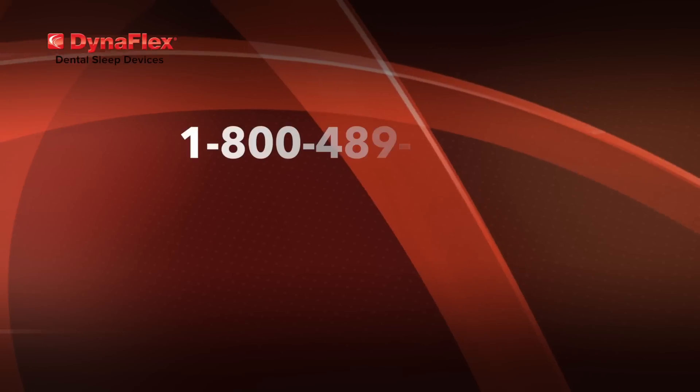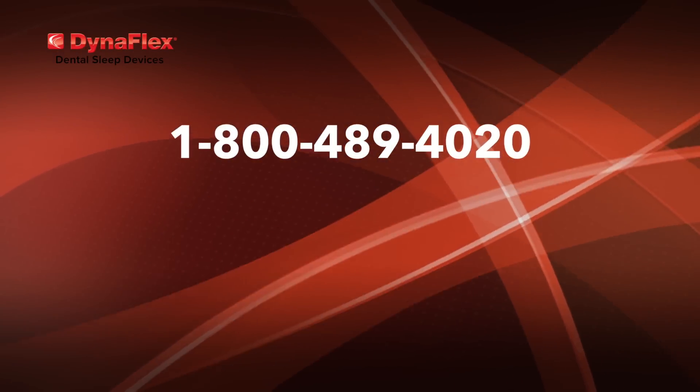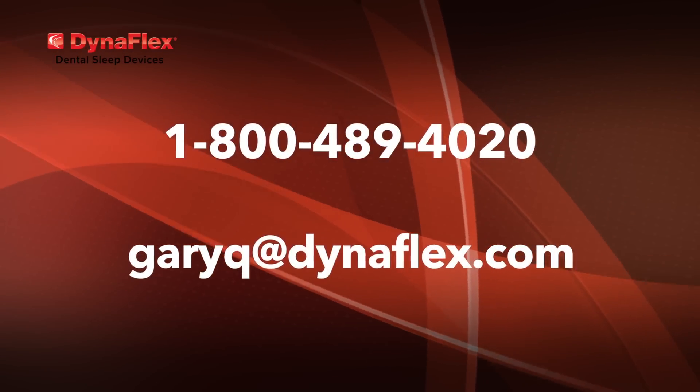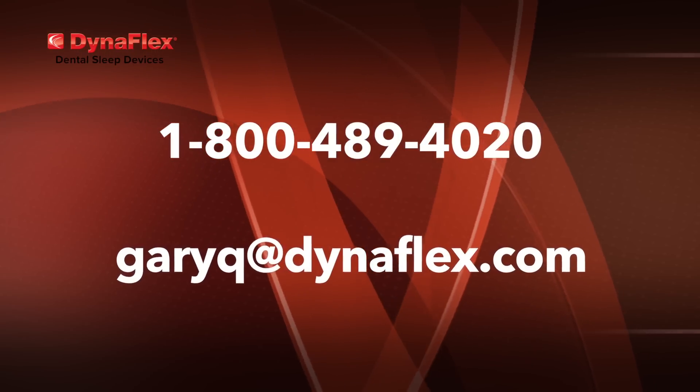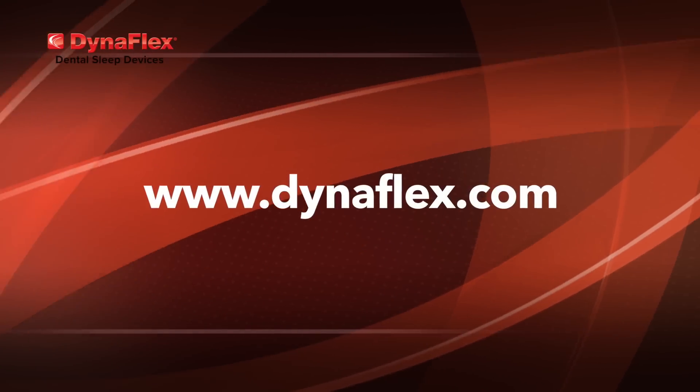As we wrap things up, I want to thank you for spending a few minutes with me today. If you have any questions on oral devices regarding designs, design modifications, device adjustments, or bite registration requirements for the fabrication of your devices, please feel free to contact me at our toll-free number 1-800-489-4020, or email me at my personal email garyq@dynaflex.com. Thank you.